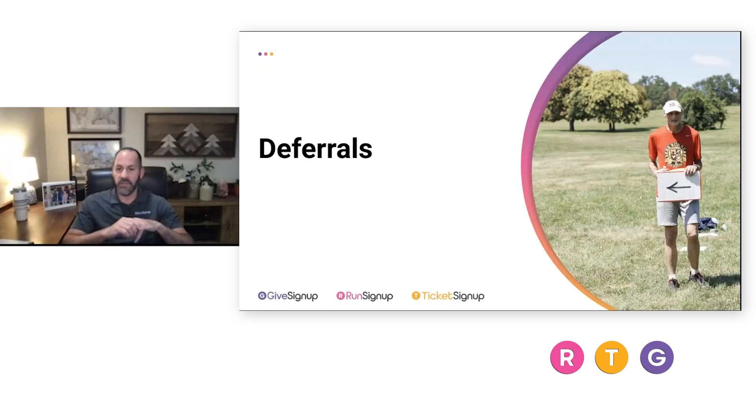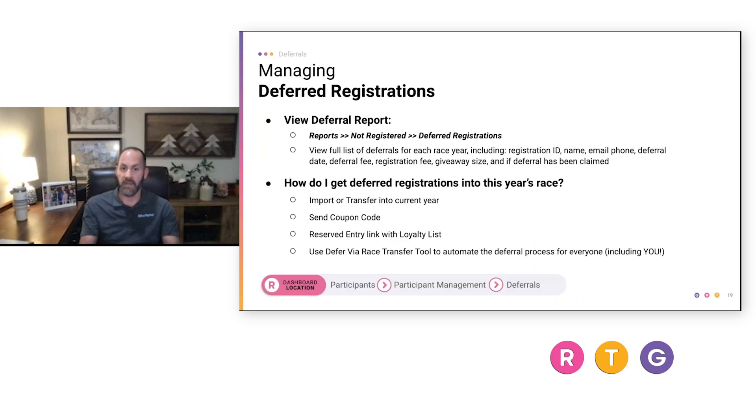Now we're going to dig in a little deeper with deferrals. This is a complex action — somebody first has to say they want to defer, moving data from an original race registration and indicating they want to be in the next year. For people who have deferred, you can see that in reports under 'Not Registered — Deferred Registrations.' You can see how many people deferred and use that information for the methods we're about to discuss.